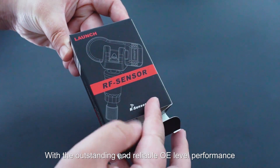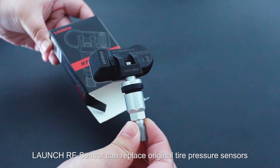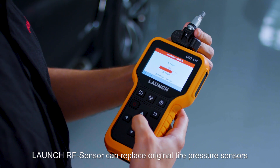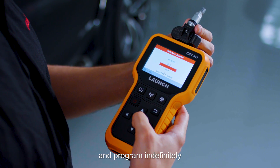With outstanding and reliable OE-level performance, the Launch RF Sensor can replace original tire pressure sensors, copy the original tire pressure sensor data, and program indefinitely.